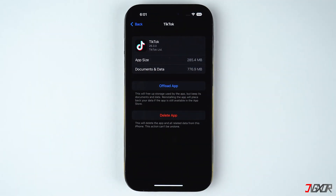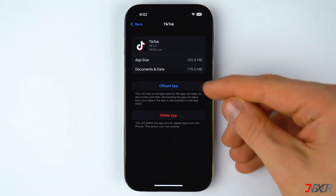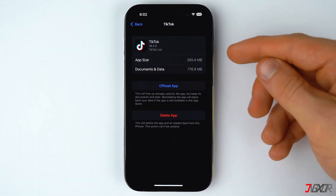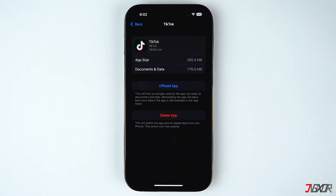As mentioned earlier, there are two available options that you can choose: either offload the app or delete it completely from your iPhone. Deleting the app will remove it from your storage including all of its data. This is particularly ideal for those apps containing data that usually consume a lot of your iPhone storage. On the other hand, offloading an app would just remove the app itself, leaving the data on your device to be immediately restored upon reinstallation. You can use this option if you only want to temporarily remove the app from your iPhone and then reinstall it later on.